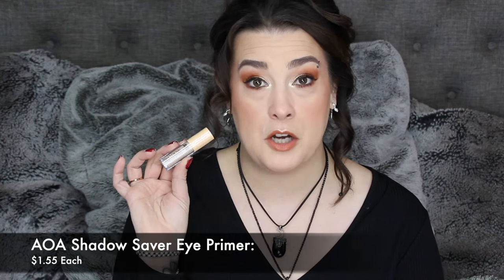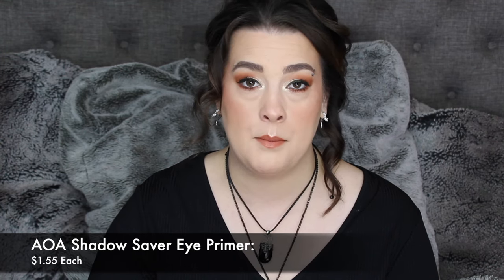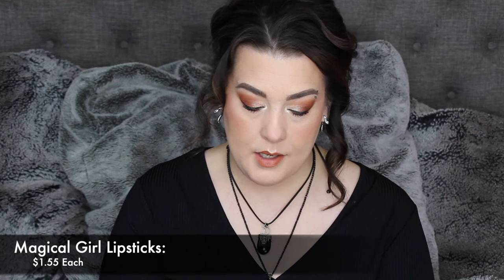I picked up the AOA Shadow Saver Eye Primer. I wanted to try this — it's been a hot minute since I've used eye primer, and it's probably about time to start doing that because it really did help. And then I did end up grabbing one of the Magical Girl lipsticks. I didn't know it came in packaging like this — I honestly thought it was a roll-on eyeshadow at first. But you open it up and this one is in Suki. It's pretty — I can't wait to try that out.